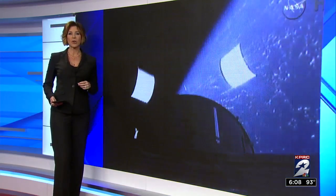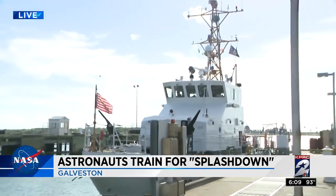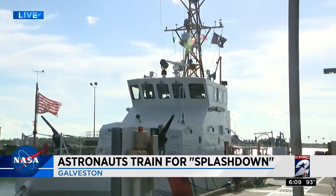Channel 2's Ryan Korsgaard was with them today and he joins us live with a look at all of this. There was a drone overhead and there were divers in the water today trying to keep our astronauts safe. Let me show you our ride out into the Gulf today — this Coast Guard cutter — as the astronauts were in full training.